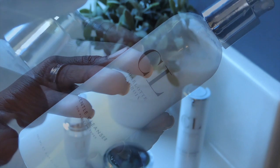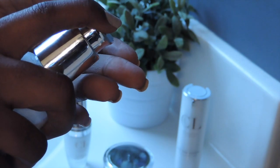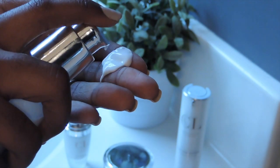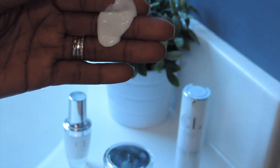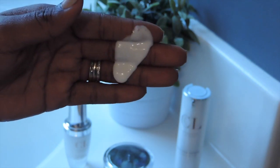Hey guys, today I'm going to be showing you my nightly routine that I do every night. Once I remove my makeup and once I'm ready to take my shower, there's a routine that I go through that helps maintain the healthiness of my skin.